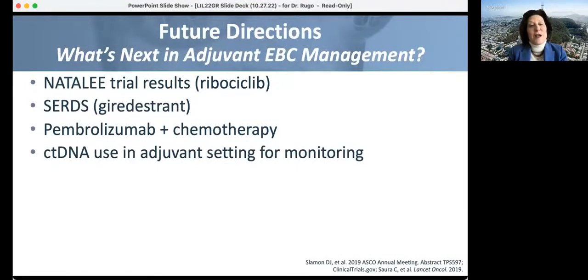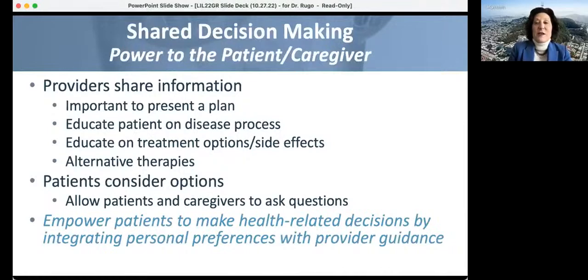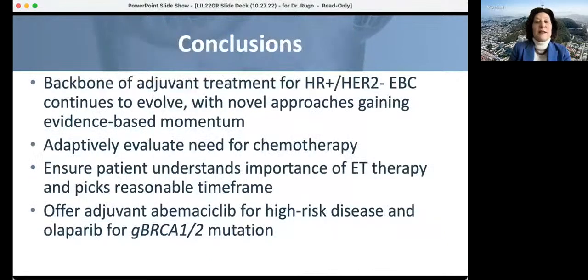Looking ahead at emerging therapies: the NATALEE trial is giving ribociclib for three years. Oral SERDs including luminestrant and camizestrant — which just reported a positive phase two trial — will be evaluated in the extended adjuvant setting. There's also an adjuvant pembrolizumab and chemotherapy trial ongoing, and cell-free DNA to evaluate for minimal residual disease. Shared decision-making is important to empower patients to make health-related decisions and integrate personal preferences with provider guidance. The backbone of adjuvant treatment is evolving — we're making big advances.